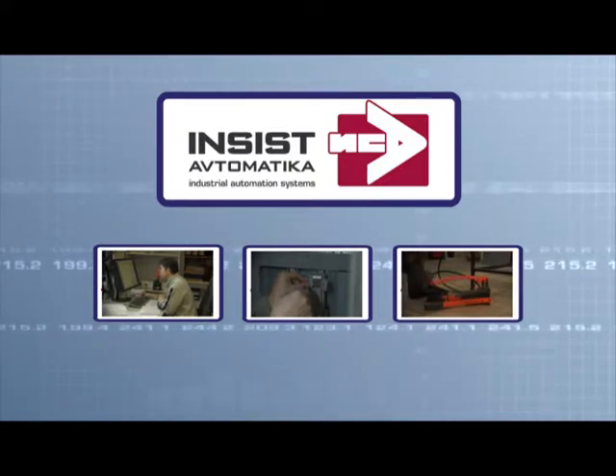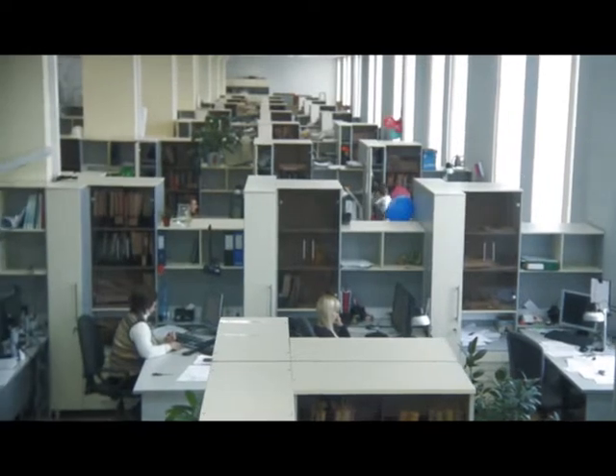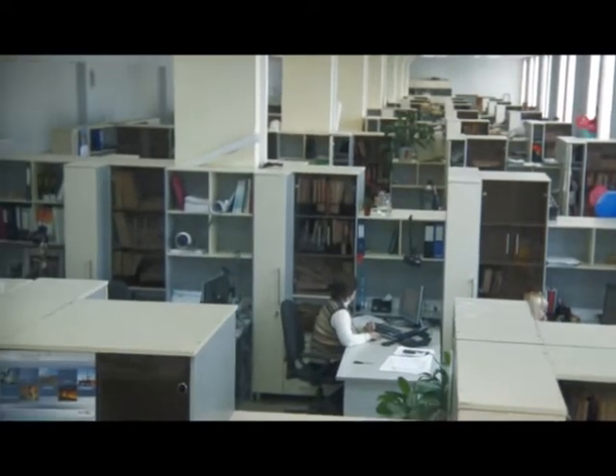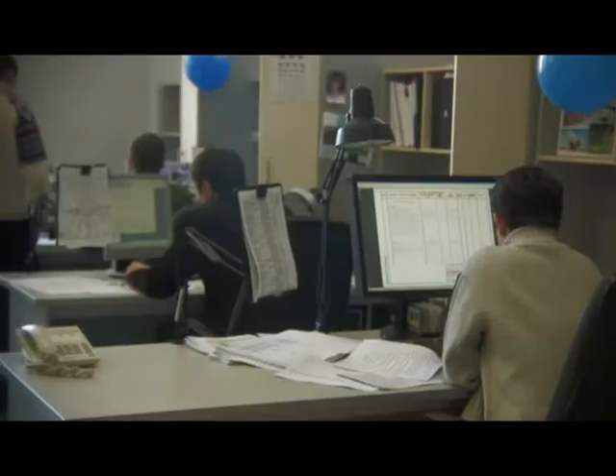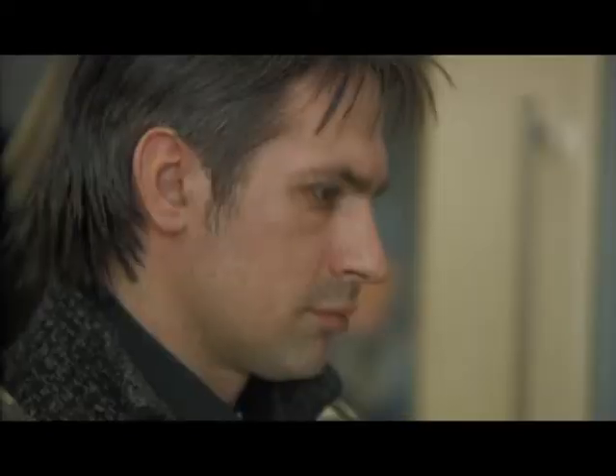Production of control stations is one of the company's core activities. Development of design and construction documentation is the initial stage of a cabinet production cycle. This task is carried out by the company's design department equipped with state-of-the-art hardware and software.